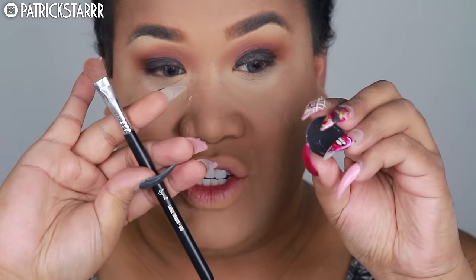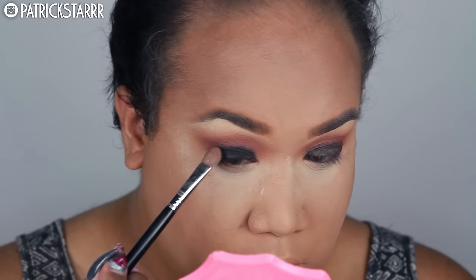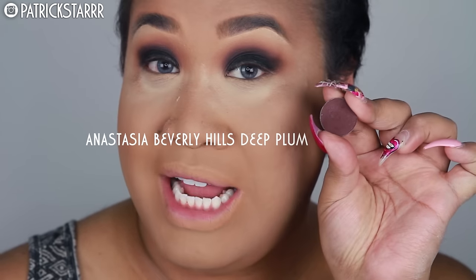Next I'm taking the Sigma E60 Flat Shader Brush and ABH Noir black eyeshadow, packing it on the lid very slowly — pushing it in, not swiping. If your prom starts at 7, start at 1 o'clock because you'll be here for hours. I'm also blending in Anastasia Beverly Hills Deep Plum into the crease — it's a deep shade between Coco Bear and black with a bit of brown — and I'll continue blending until I get it as smokey as possible.